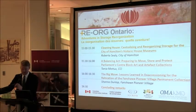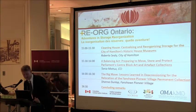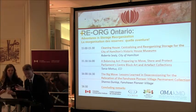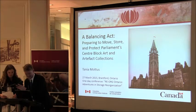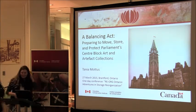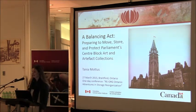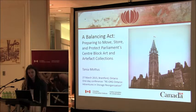I'd like to invite another colleague from CCI who used to work in our division, Preservation Services, but now she's with Heritage Interiors. She's going to be talking about the Parliament's Centre Block Collections Move project. My name is Tanya Modis, and I'm a conservator in the Heritage Interiors Division at CCI.